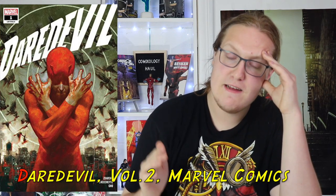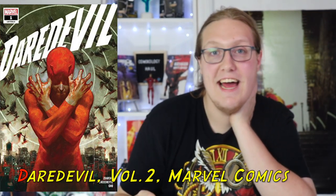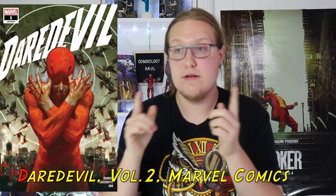Now I'm just patiently waiting for the second volume trade to come out. I love this comic so much. That's why I'm ordering Daredevil trade number two — because it's just really good. I'm really excited about it. Haven't heard anything but good things about this comic.